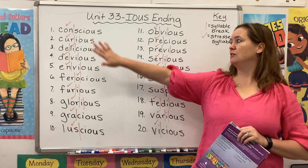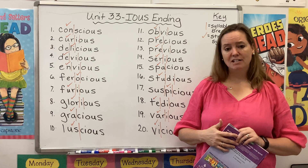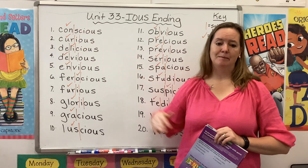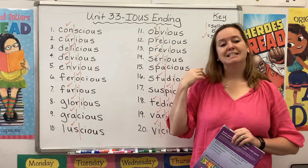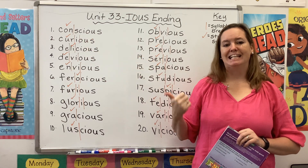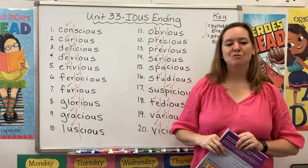Notice all of our words end with the O-U-S suffix, which signifies an adjective. But before that O-U-S there is an I. So let's read our list. Use your ears to listen for that I sound — notice if it's making an E, a SH, or a CH sound. Please repeat after me.